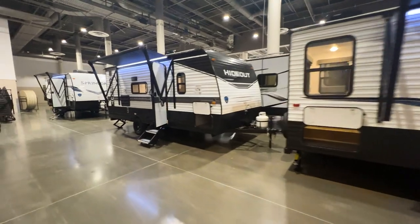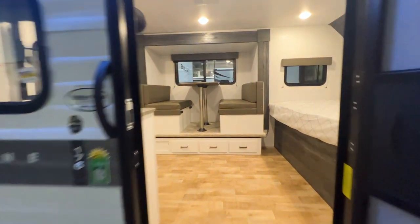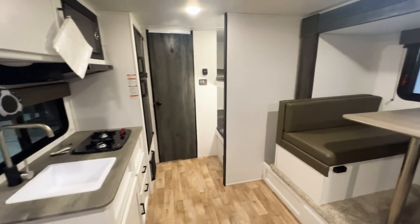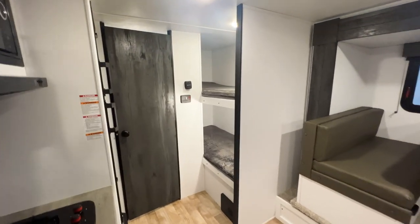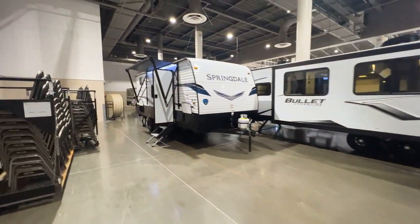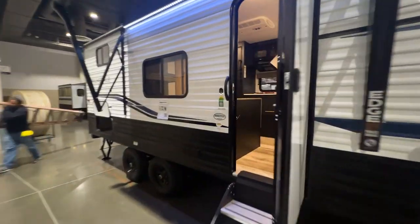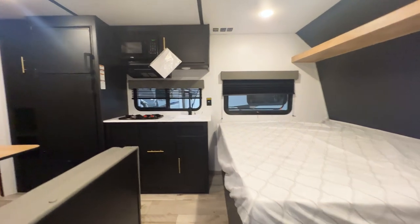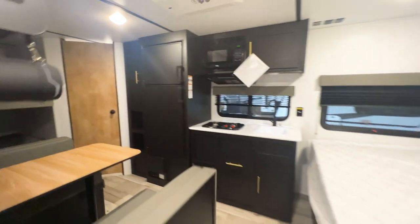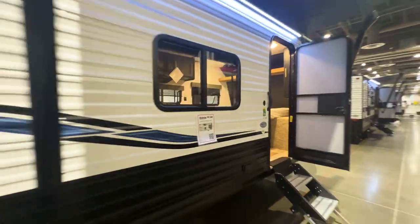We'll also have the Hideout here — a small travel trailer, single axle, but it does have a slide out. This is my first time seeing the Hideout. They have nice colors, really light design, and this one will have single over single bunks in the back corner. Then we have one more Springdale — a dual axle, the 2010 BH. This will be a dual axle without a slide out, bunkhouse model for families with kids looking for a great entry level or downsized trailer.